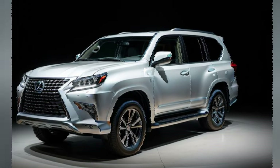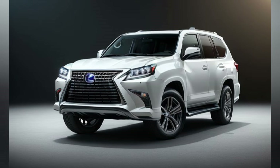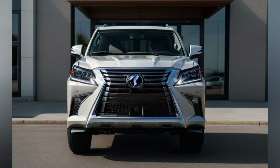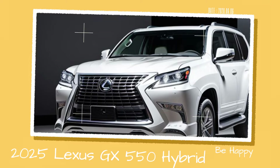Cutting-edge technology — innovation and connectivity. The 2025 GX550 Hybrid is equipped with the latest technology to enhance both convenience and safety. The centerpiece of the interior is a 15-inch touchscreen infotainment system, offering seamless integration with Apple CarPlay, Android Auto, and Amazon Alexa. The system also includes navigation, a premium Mark Levinson audio system, and multiple USB-C ports for connectivity and charging.